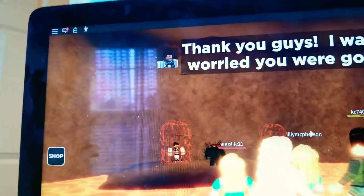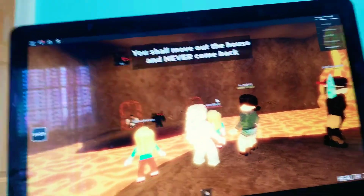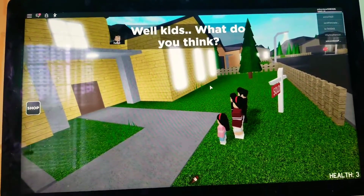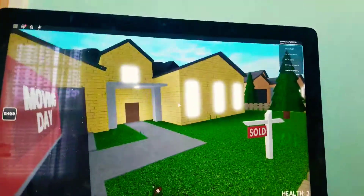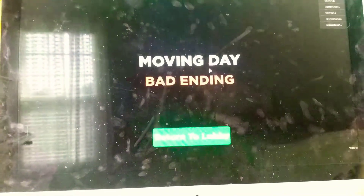Thank you, guys. I was worried you were going to pick Gary. But he shall move out. The house will never come back again. I'll have the house back on sale. Guys, this is intense. Well kids, what do you think? I love it. This is like the new family. Yay! This is kind of nerve-wracking, guys. The monster. I did it! I did it, guys! Now that we have done this, I hope you guys have enjoyed because this was a very fun thing to do.